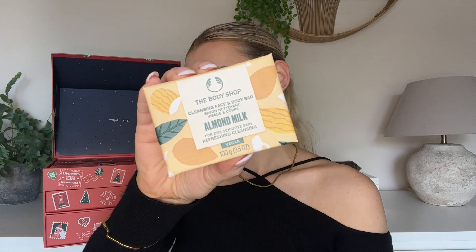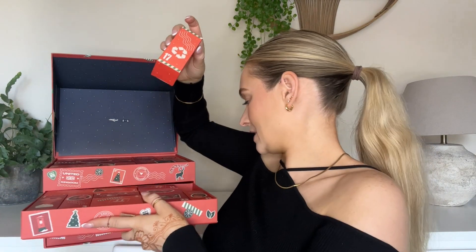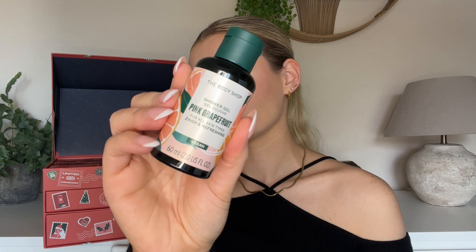Number sixteen — we have a bar of soap! I'm so happy it's in their Almond Milk fragrance — it feels like a product you can have out on your sink in a little soap dish and it will literally fill the bathroom with fragrance. Number seventeen — this has got to be a body wash. It is shower gel, in Pink Grapefruit. Sniff test — wow, that is so strong. It's not my favorite fragrance, I have to admit, but I still don't mind it. I think I prefer the strawberry one over this one.